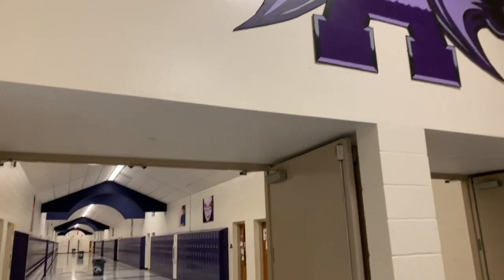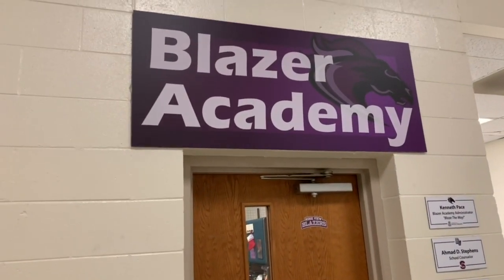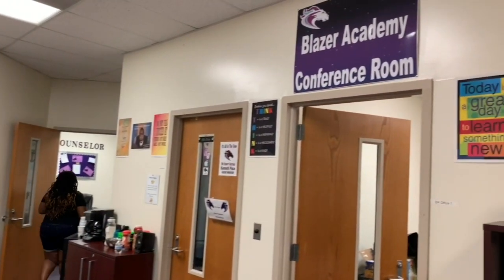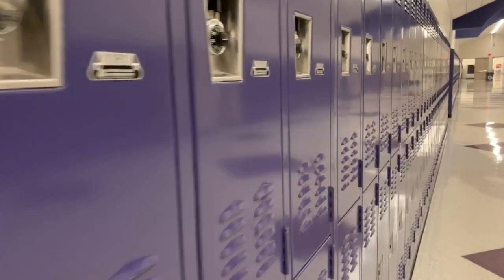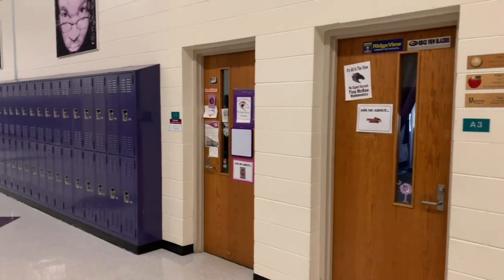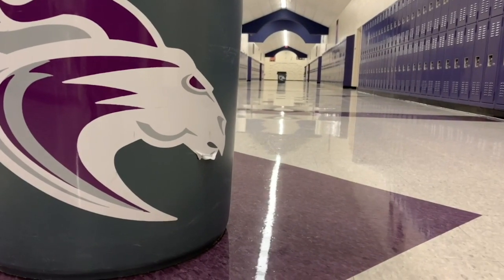Let's head down A hall first. Before entering A hall, you will find Blazer Academy. Blazer Academy is home to our freshman class. Every freshman student is a part of Blazer Academy, where they have a community of educators committed to helping freshmen acclimate to high school and make a successful transition throughout their time at Ridgeview. A hall predominantly includes freshman core classes, with the exception of science courses.